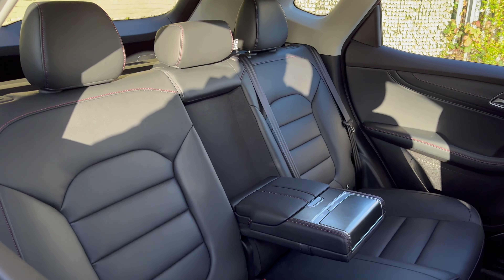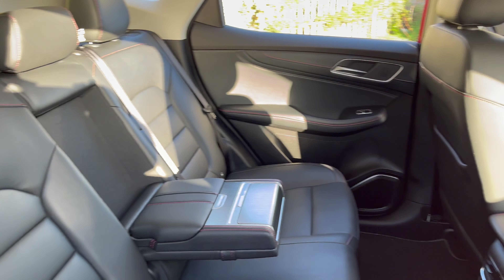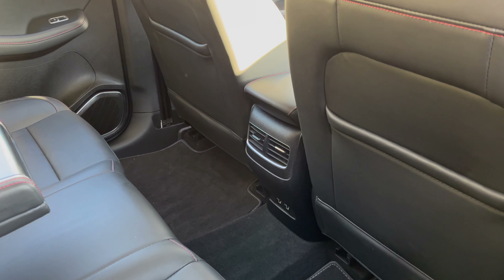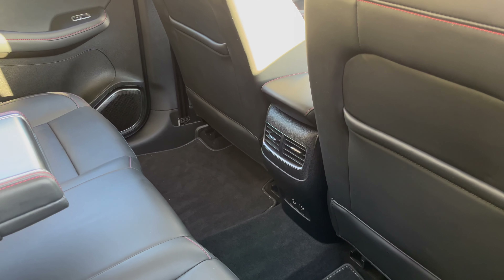Let's take a look inside, which is in equally impressive condition. There are three seats in the rear with handy storage and a cup holder, two rear heating and cooling vents, along with two USB chargers — handy for the kids' devices whilst on the go.